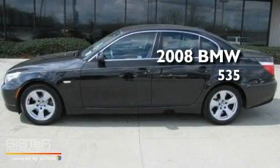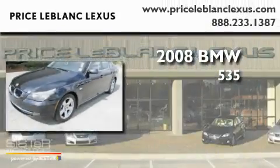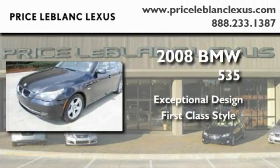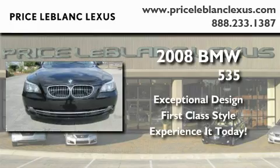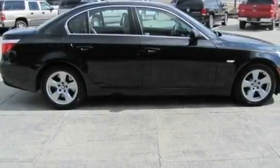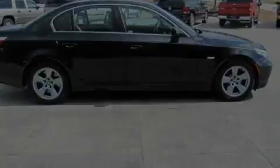This is a 2008 BMW 535. Its top features include memory settings for the driver's seat positions, so you can recall your favorite position with the push of one button.